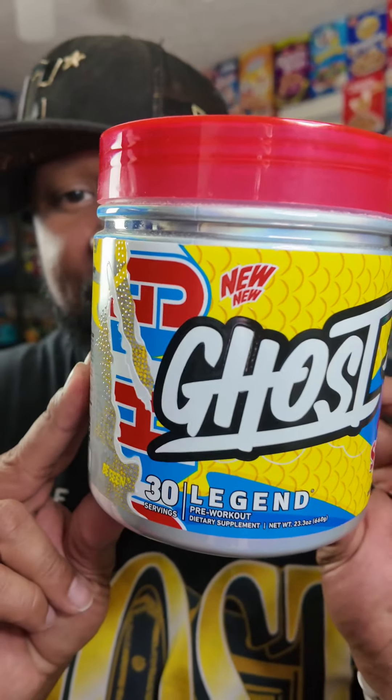Swedish Fish Legend V4 is dropping this Wednesday, 1 o'clock Eastern Standard Time on the Ghost website. I've been using this for the past four days. We need to talk about it.